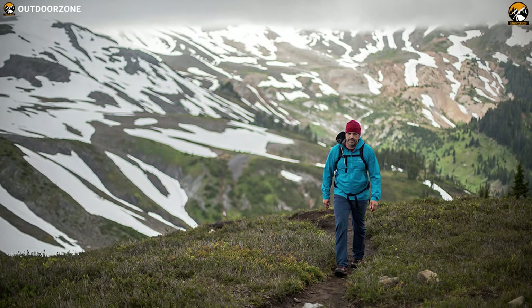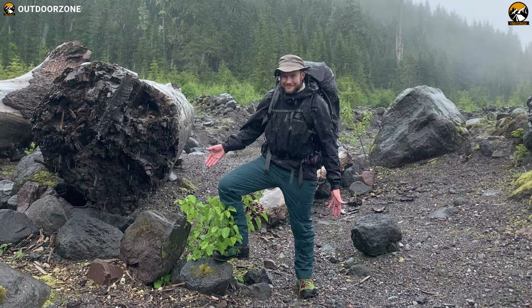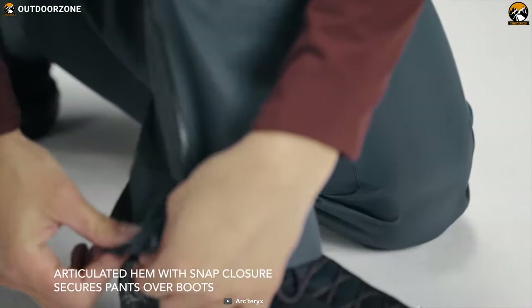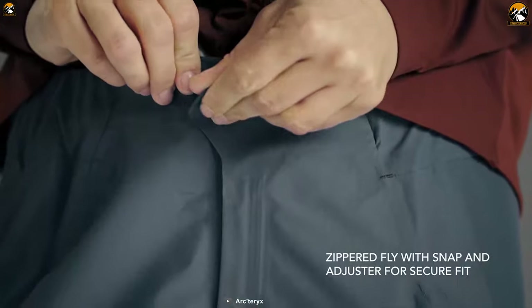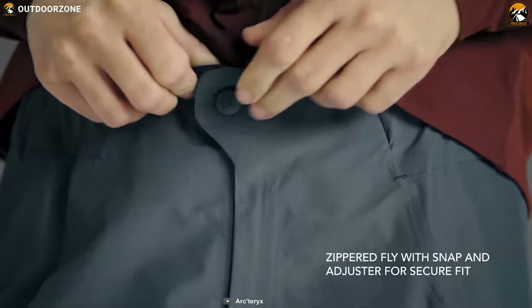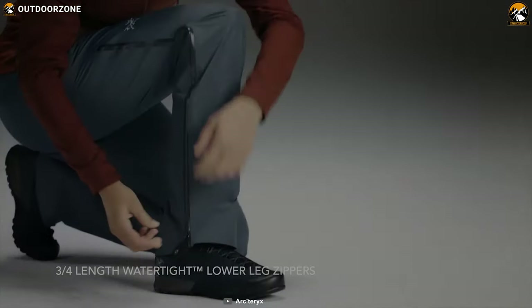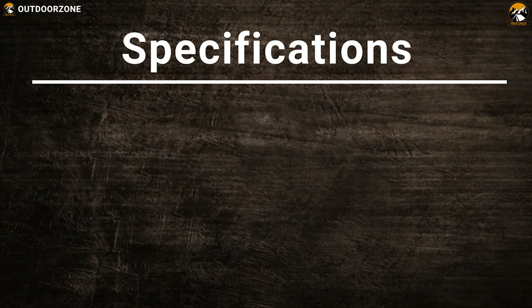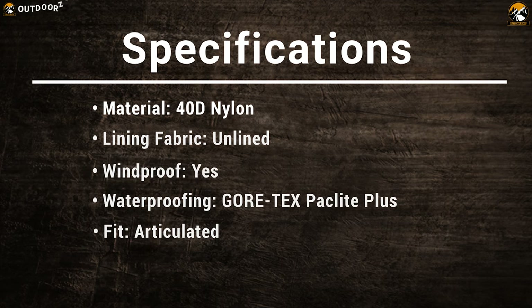The Zeta is an incredibly comfortable pair of rain pants with an unlined construction and strong waterproofing. It strikes a great balance between being roomy enough to fit over a thin pair of hiking pants but not so loose that it feels bulky. Each zippered fly with a snap closure results in an adjustable webbing closure for a secure fit over a base layer. Their 3/4-length watertight lower leg zippers ensure easy on or off with boots.